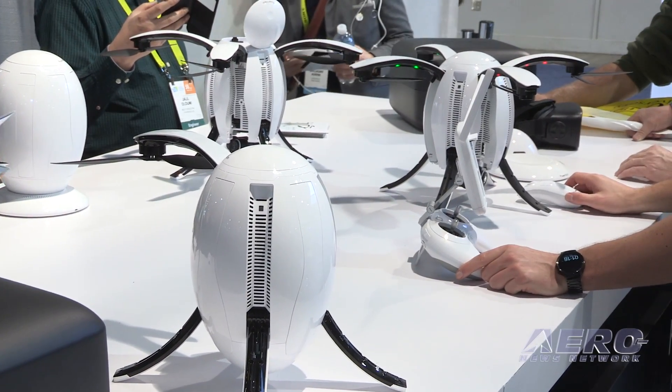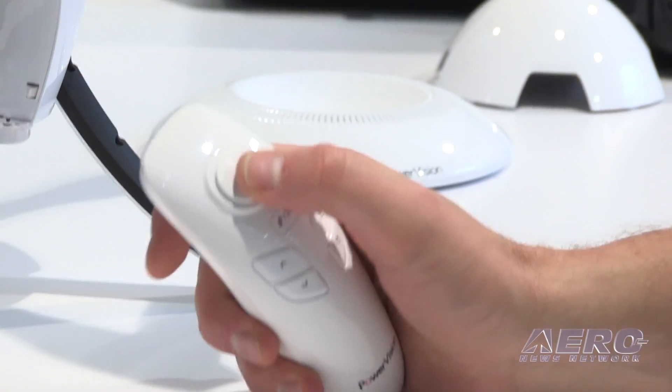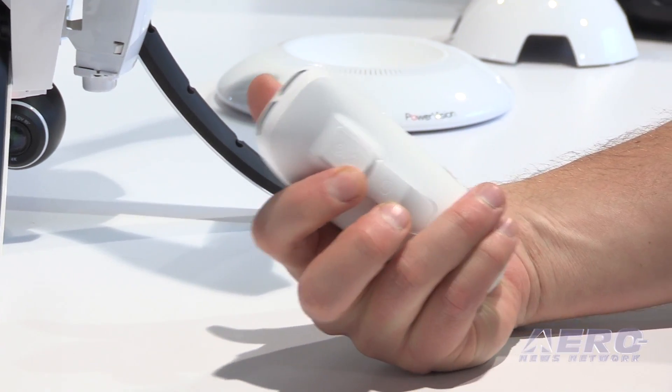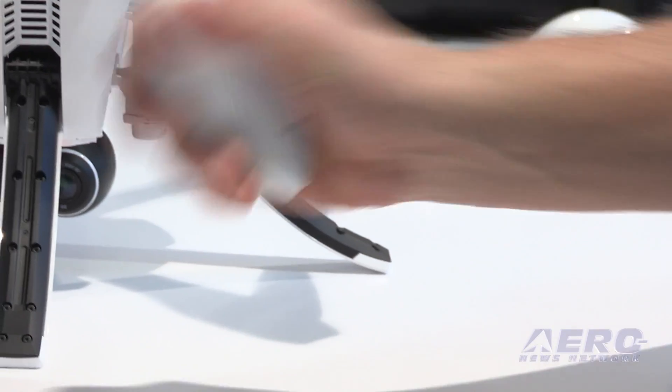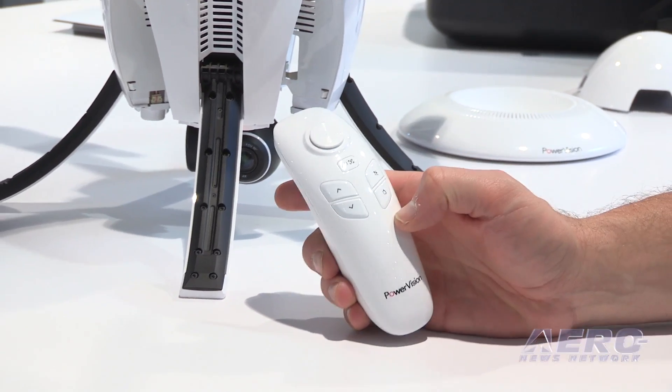One of the other features of Power Egg is something called Maestro, which is a gesture-based controller. Rather than a two-handed controller — which they do offer as well — you have the ability to control with one hand. You can get the drone in the air, push it away from you, ascend it to whatever height you want, point the camera at yourself, and click record. That really opens up drone flying and takes the anxiety out of it for people who may not have been comfortable flying before.